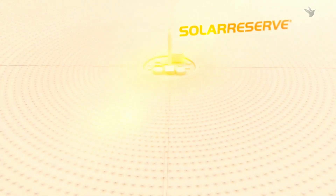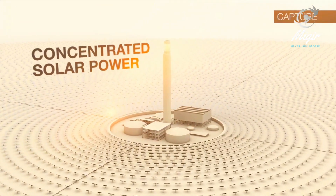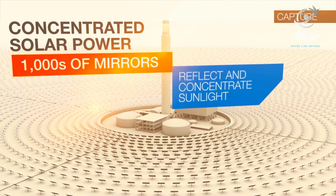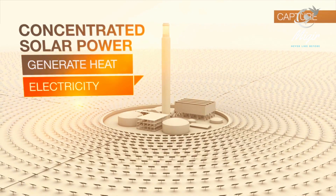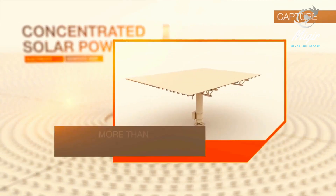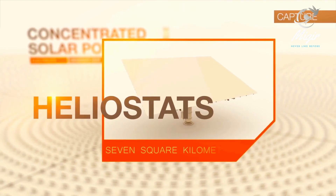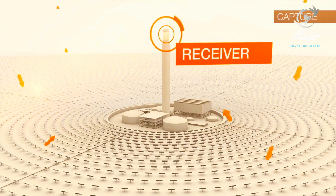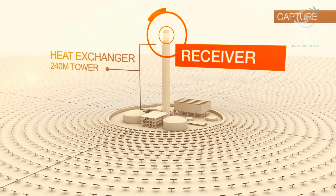Solar reserves technology, typically referred to as concentrated solar power, uses thousands of mirrors to reflect and concentrate sunlight onto a central point to generate heat, which in turn is used to generate electricity. More than 12,000 tracking mirrors, called heliostats, reside in a seven-square-kilometre field where they reflect and concentrate sunlight onto a large heat exchanger called a receiver that sits atop a 240-metre tower.